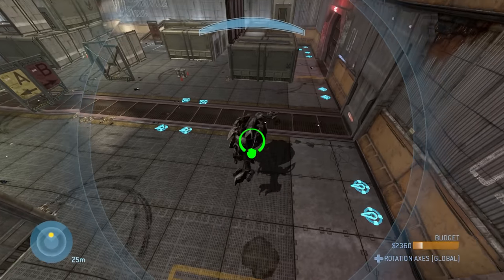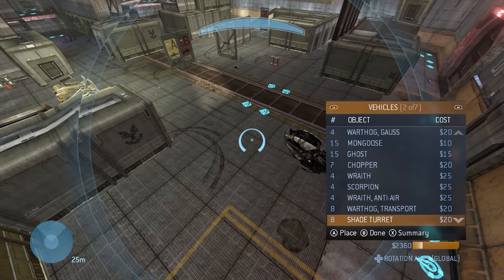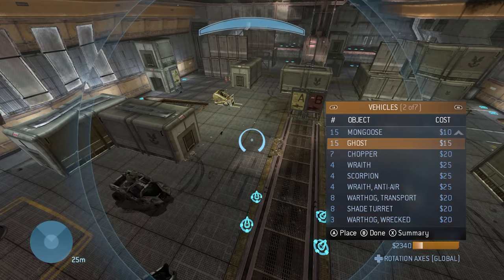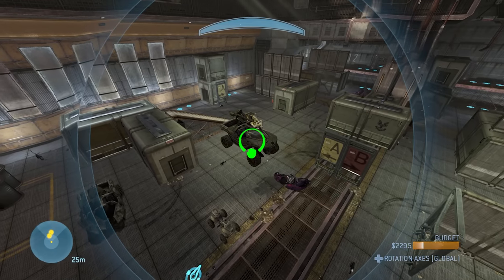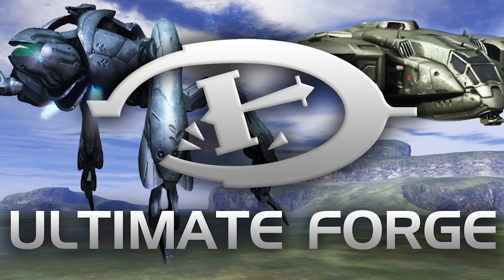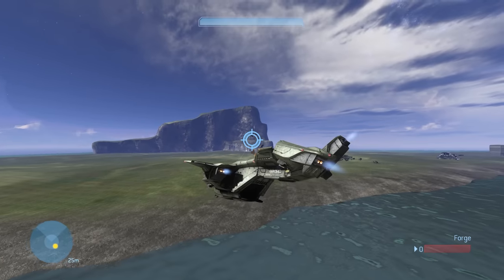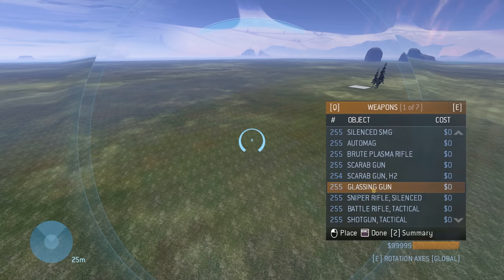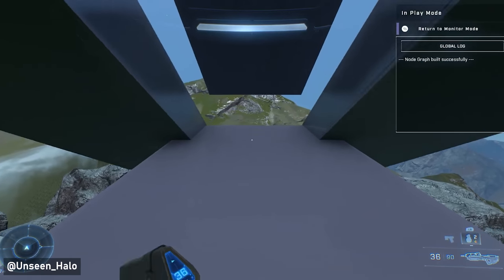If you played Forge in Halo 3 back in the day — whether building maps or just messing around with the sandbox of vehicles and weapons — take that a step further with modding tools and you get Ultimate Forge, made by content creator Rejected Shotgun. This is the true evolution of Forge to what players back in the day would have wanted: a giant sandbox to play games in, rather than just the map creator we have today.